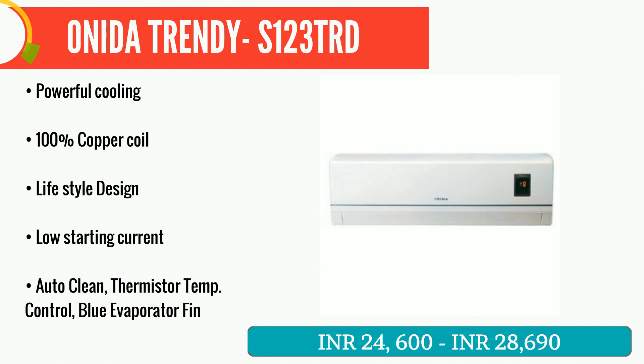Onida's trendy range is designed to deliver powerful cooling with high energy efficiency in peak summer using a world-class compressor with Japanese technology. It has advanced thermal balancing and system designs with large coil area and multi-point refrigerant injections, and aerodynamic fans with low power consumption motors.